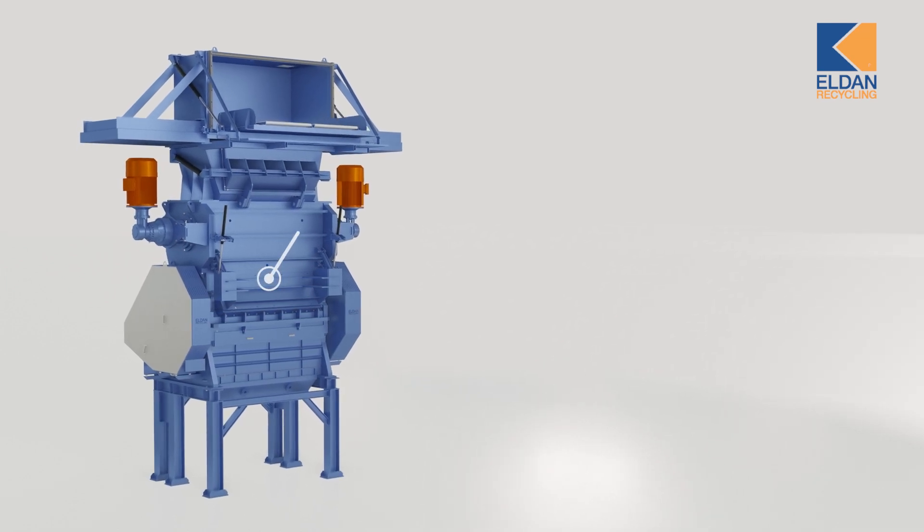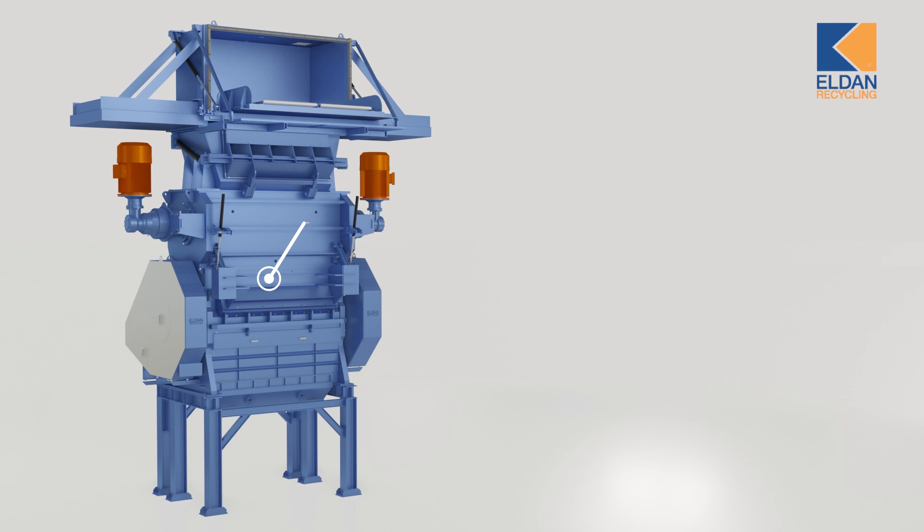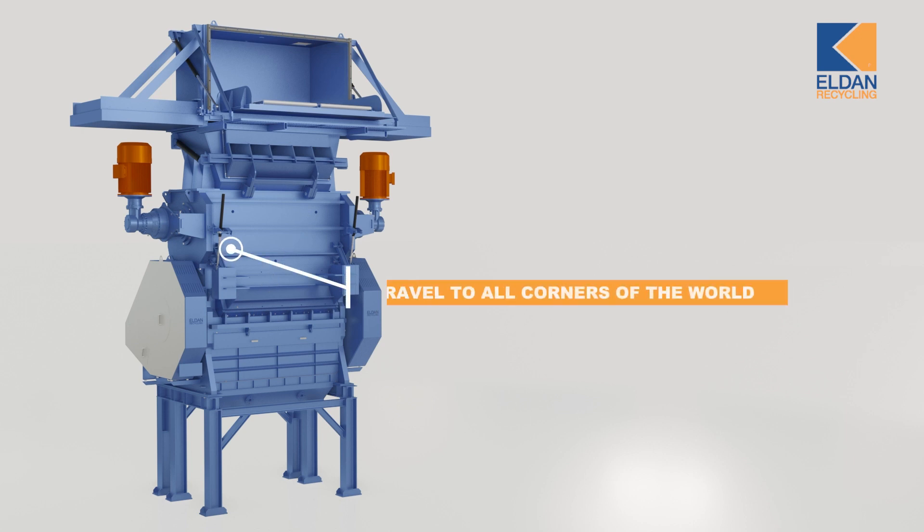For us at Eldan Recycling, providing top-level service is core. We offer a complete service package, and have travel fitters ready to travel to every corner of the world to help you install, fix, and maintain your Shredder Tower.